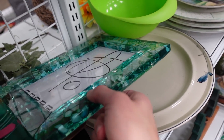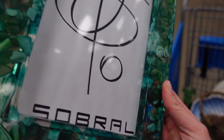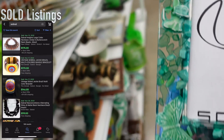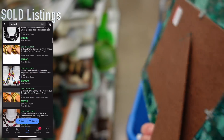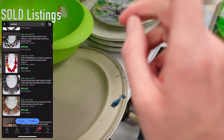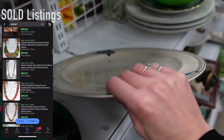I noticed this lucite frame on the shelf — specifically, the squirrel within the lucite frame. This frame is made by Sobrill, and you can see some of the jewelry comps on the left-hand side of your screen. The jewelry sells really well, so I was excited about the frame. Unfortunately, I did realize at checkout that there was a crack in the frame, so I ended up leaving it behind. But the frames usually sell for about $25 to $30, so it really wasn't the end of the world.